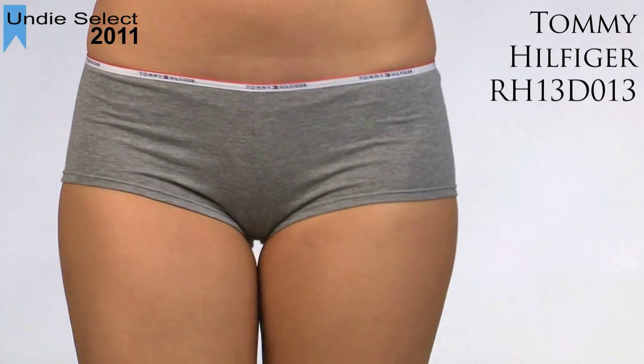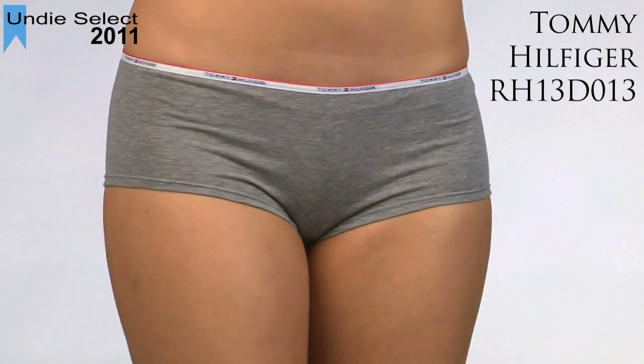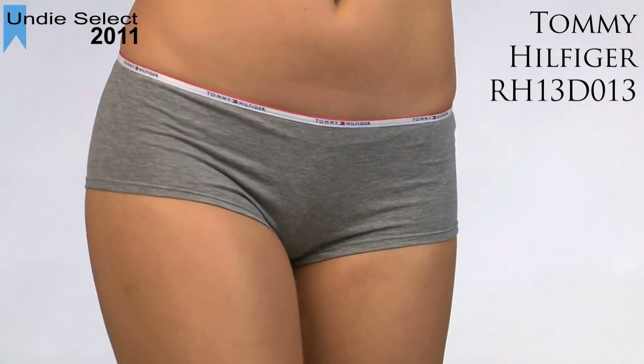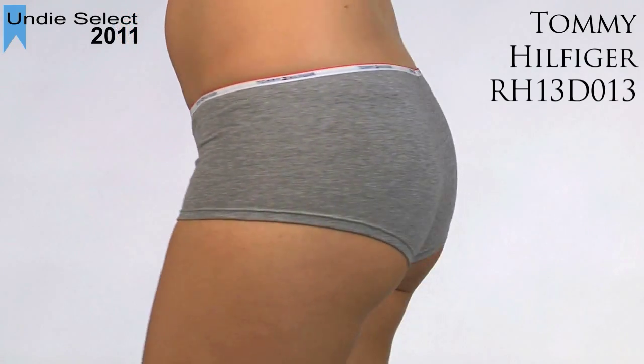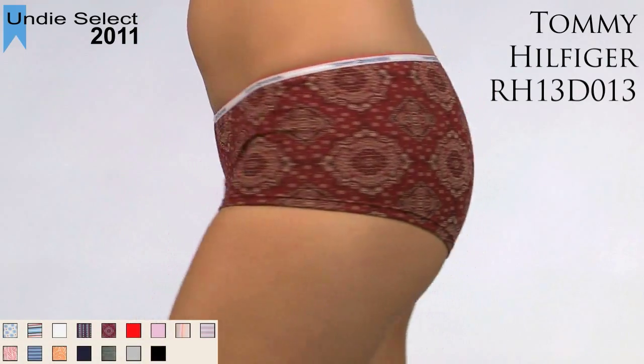This classic Tommy Hilfiger boy short is a standout for many reasons, and that's our select award this year. First, it's made in a stretch cotton, so it's really comfortable. Next, Tommy Hilfiger makes this boy short in a great variety of colors and patterns.